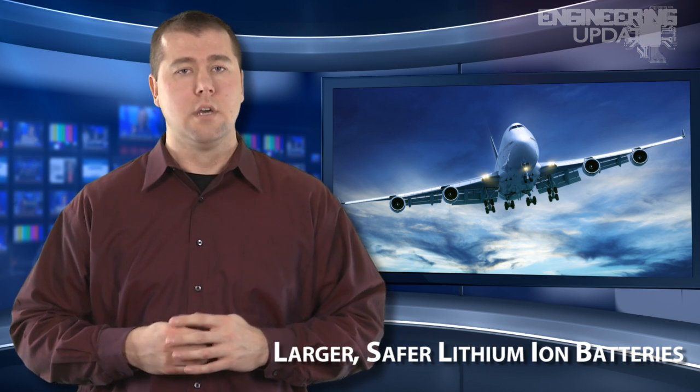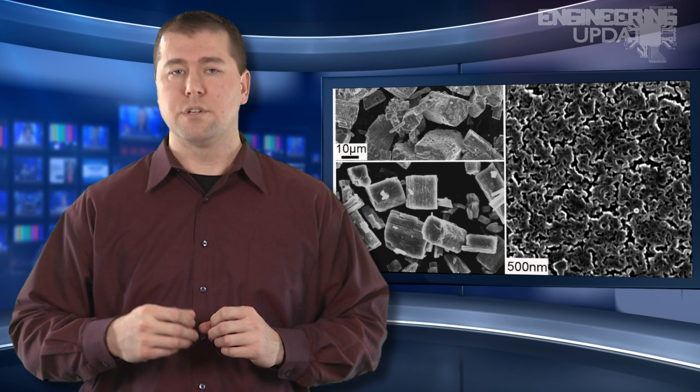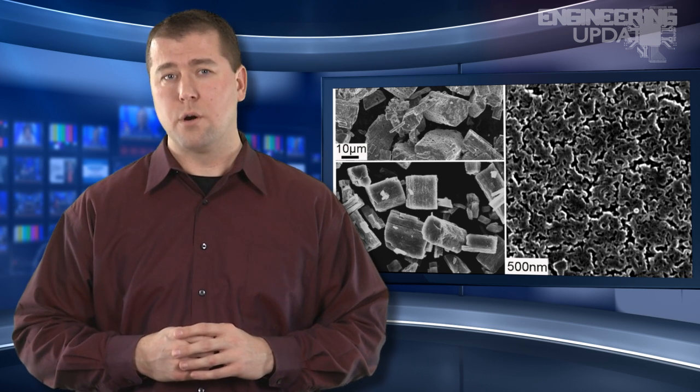With the recent issues involving the Boeing 787 Dreamliner, there's been a lot of talk in the news lately about batteries, including the stagnant development of the standard lithium-ion battery, which could change with new research being conducted by the Oak Ridge National Laboratory. Researchers at ORNL have recently developed a nano-porous solid electrolyte material which conducts ions a thousand times faster than its original form.